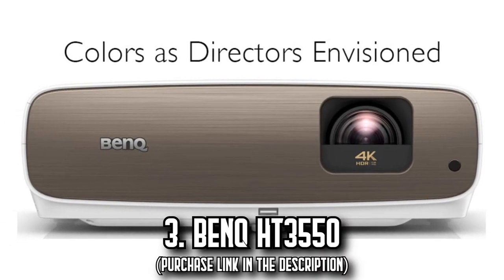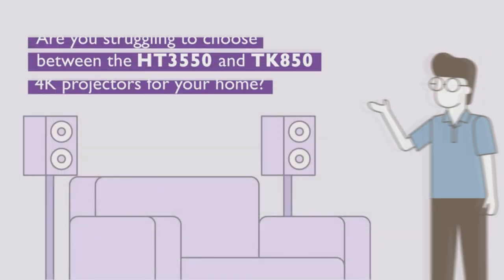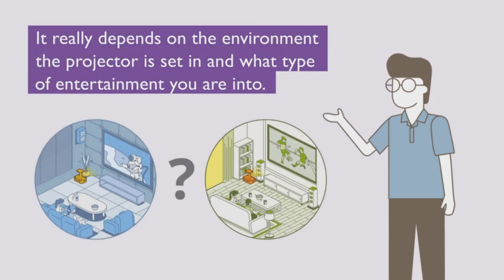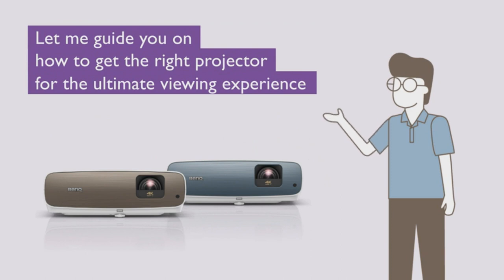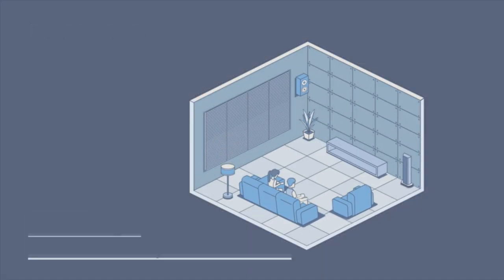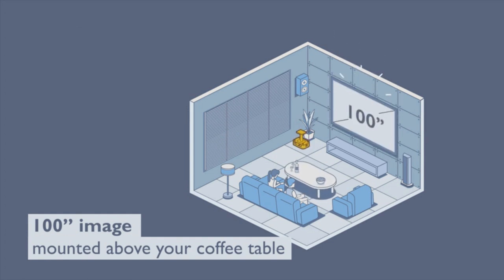Number 3: The BenQ HT3550. Experience cinema's zenith in the comfort of your home with the BenQ HT3550. This projector delivers a true 4K visual experience, boasting an impressive 3840x2160 resolution. This isn't just upscaled or 2K — it's genuine clarity with 8.3 million individual pixels painting every detail.